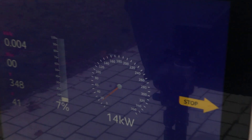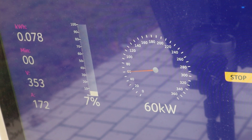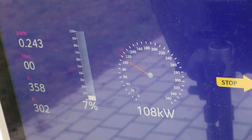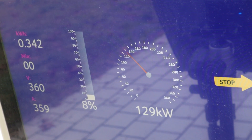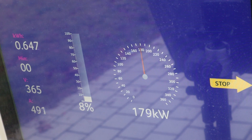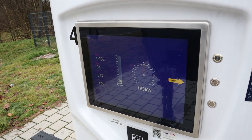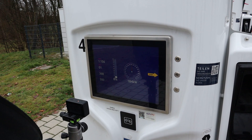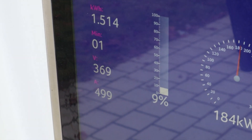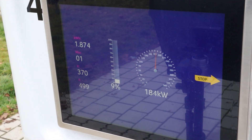There we go, plugging in now. The voltage is low — 183, 182. That's a start; it goes up a bit. 500 amps — that's the peak that Ionity can put out. Ionity cannot produce more than 500 amps. Maybe when the voltage goes up we'll get to the 195 kilowatt peak.